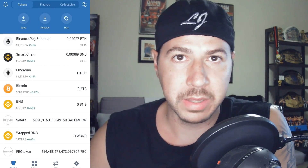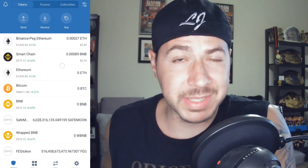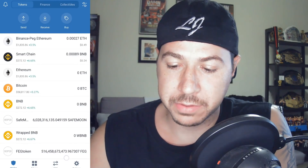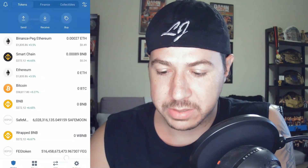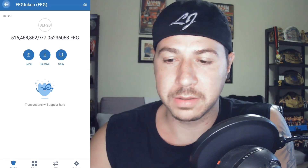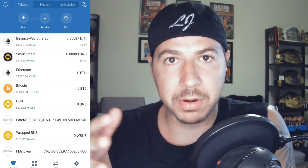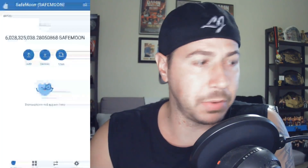And there you go — my SafeMoon balance is now at 316,135 more tokens and still going up. That's why I love SafeMoon. I also have FEG Token, which works the same way — I have another video showing how to get that. I have 516 billion FEG and it increased by about 200,000 tokens in just a second. These coins burn supply over time, which means less supply and more demand — very powerful long-term.